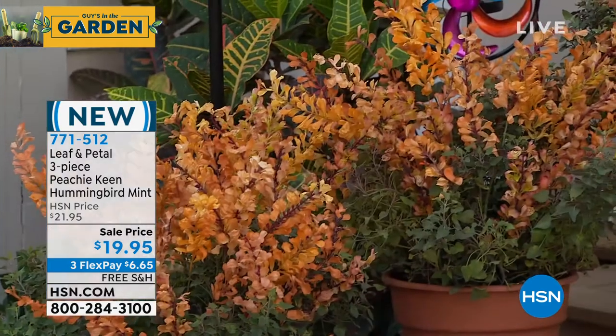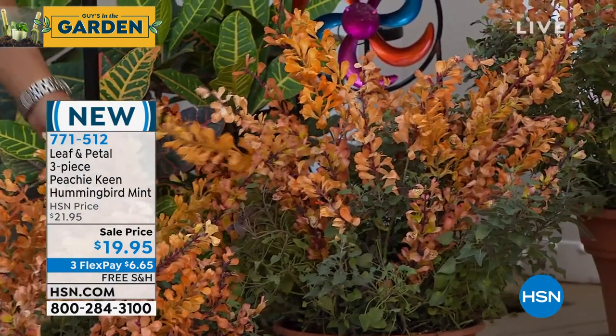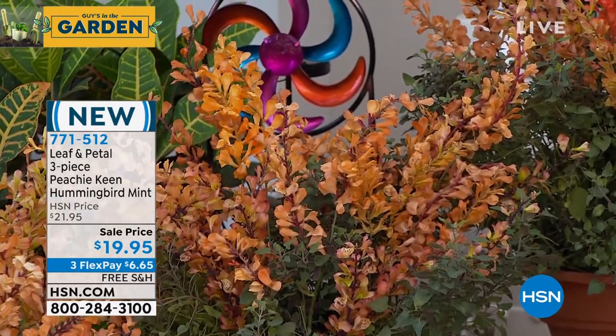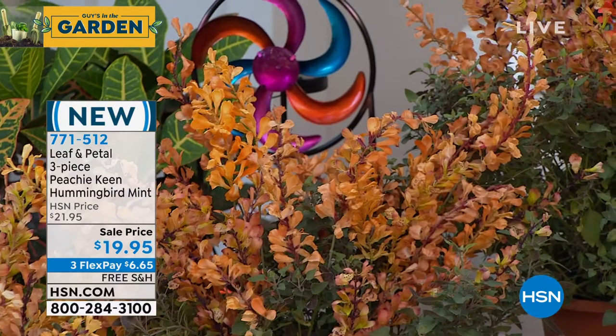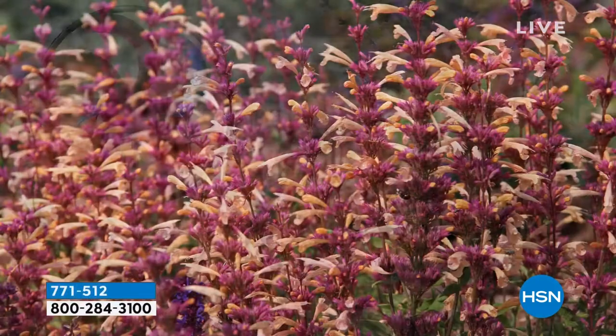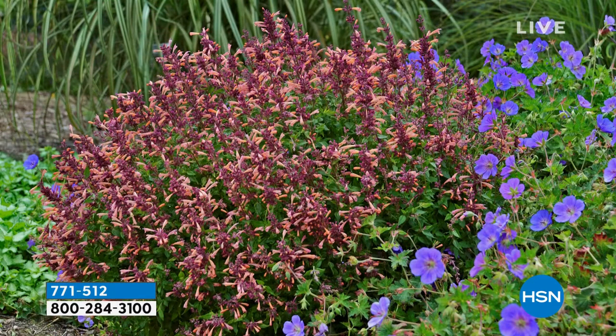If you've ordered or grown hummingbird mint before, the original plant was purple/blue blooming. As breeders, they've evolved it to have all kinds of different colors — pinks, even a white — but this one is unique in a peachy-orange color, with pink necks and peachy flowers. Just beautiful.